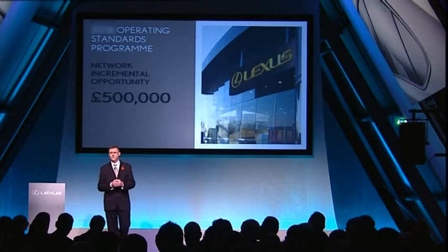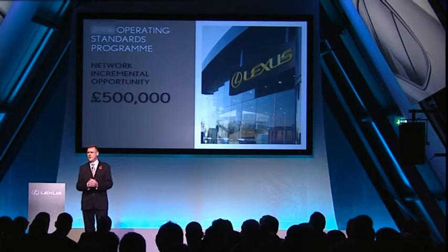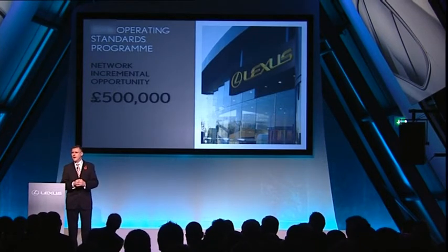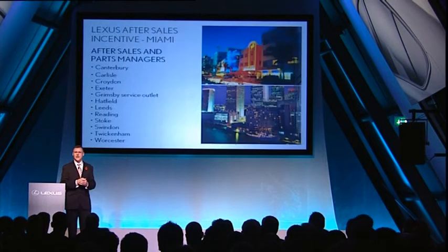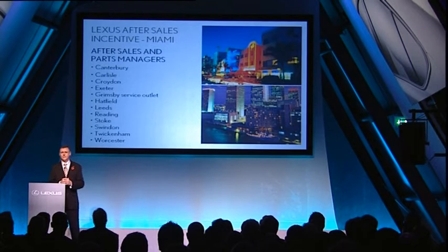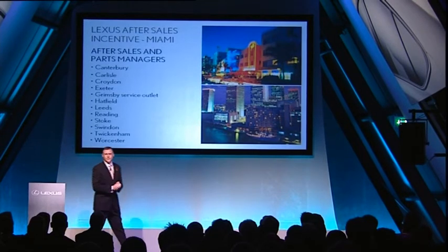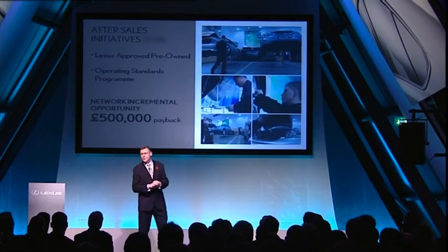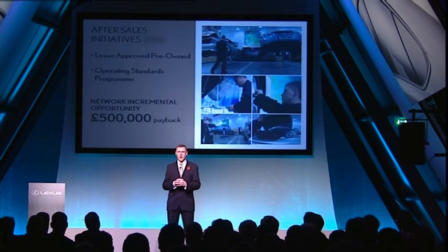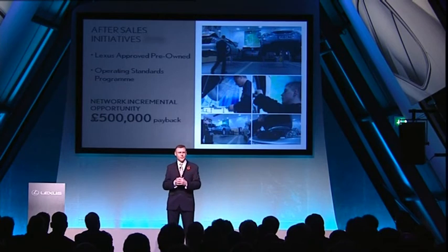Now it's over to you. But before I close — as today is all about positives for the future and the past — I'd just like to add a few congratulations. I would like to say a well done to the following Lexus centres who will be attending what will be a fantastic event in Miami. Well done to all of you. Ladies and gentlemen, with the launch of the Lexus Approved Pre-Owned Programme and the 2006 Operating Standards Programme, you have all the tools you need to develop your after-sales performance and improve loyalty through complete customer satisfaction. Thank you very much.